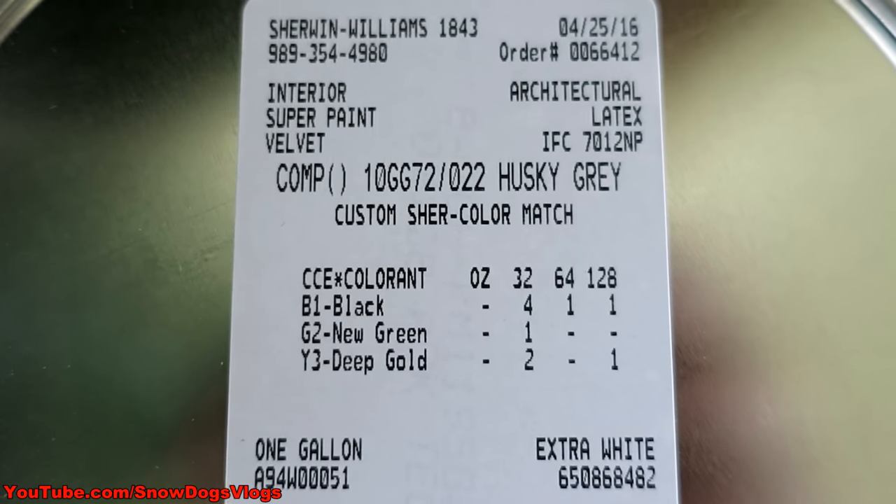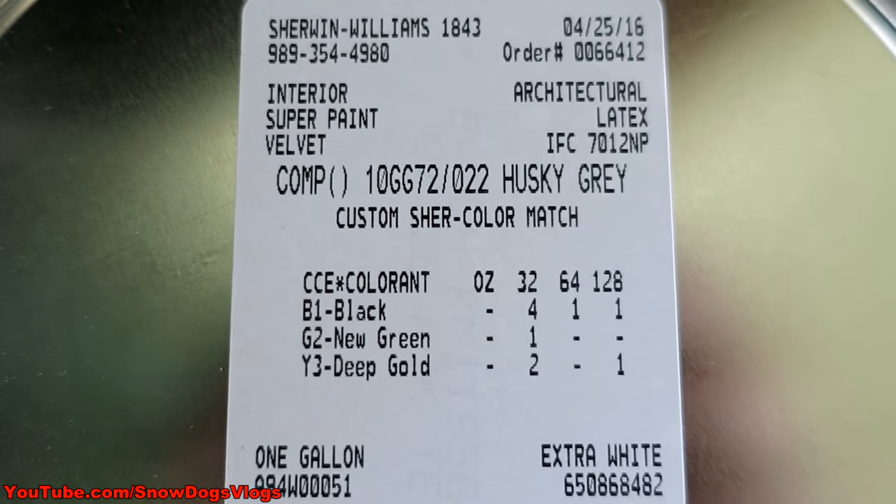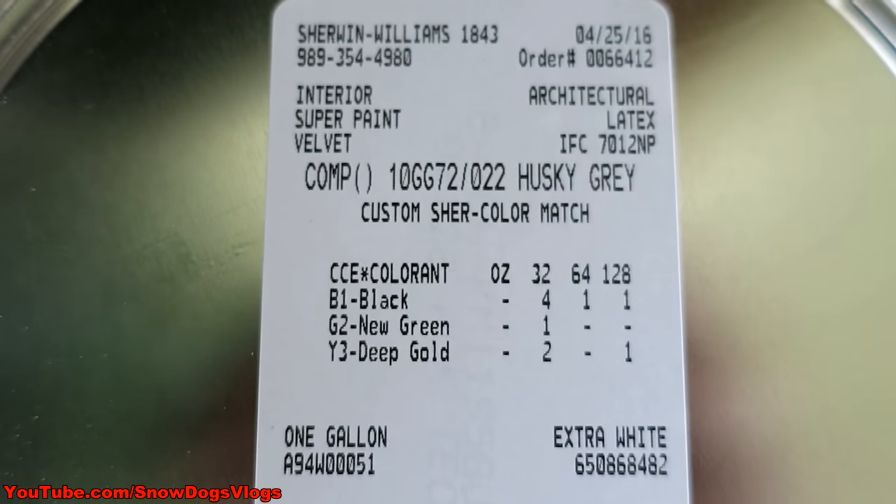For anyone that likes this color and wants to get it, this is what it is. I got it at Sherwin-Williams.